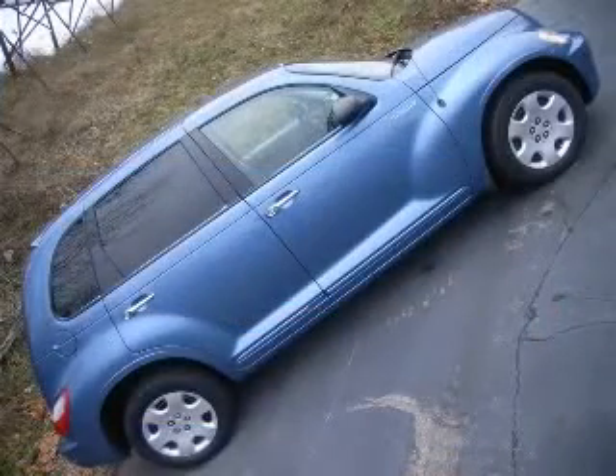Intermittent window wipers. Contact our internet sales staff today to schedule an appointment.